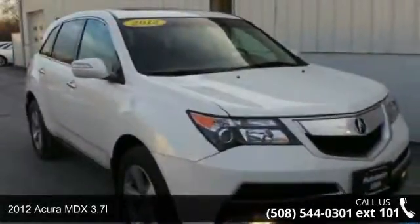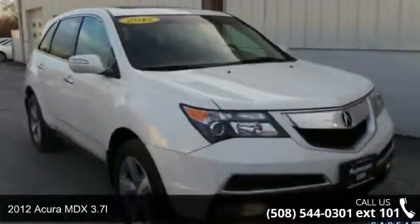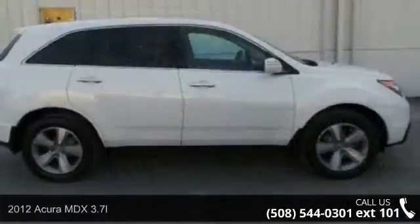Presenting the 2012 Acura MDX 3.7L. Don't miss this great deal on a luxury vehicle.